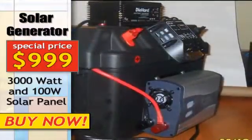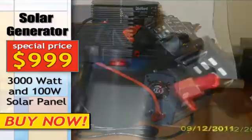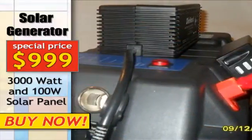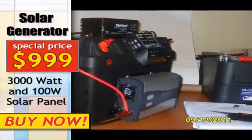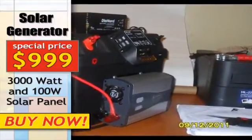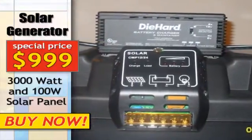Conversely, solar-powered generators recharge using sunlight and store energy that can be used at night. They make virtually no noise when providing power and can be used inside because they emit no fumes. Plus they are great for any outside event because they are easy to bring along using a convenient pull handle and tough rolling wheels.